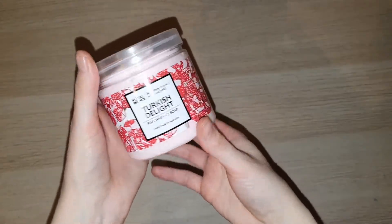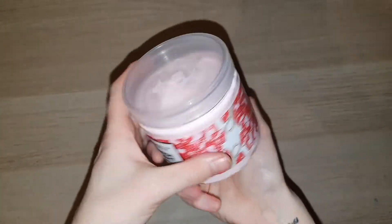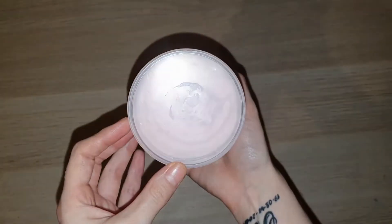Hello everybody and welcome back to my channel. Today we're going to be doing a ring reveal from the Turkish Delight Whipped Soap by Royal Essence.